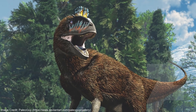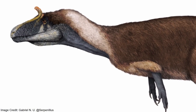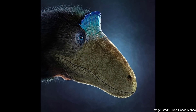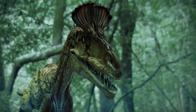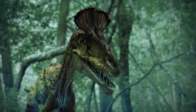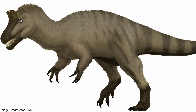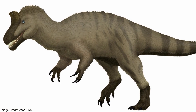Overall, Cryolophosaurus was a very impressive dinosaur. It represents an important stage in dinosaur evolution, showcases how different the Earth's climate once was, and it possessed a particularly distinctive head crest. While Cryolophosaurus has had a few appearances in media, such as in Dinosaur Revolution and Jurassic World Evolution 2, it still remains somewhat obscure to the general public. Hopefully, its fame will grow so a wider audience can appreciate this stunning polar predator.